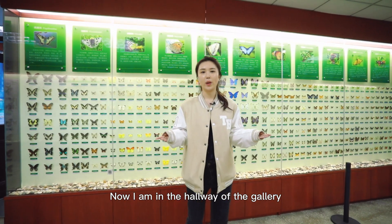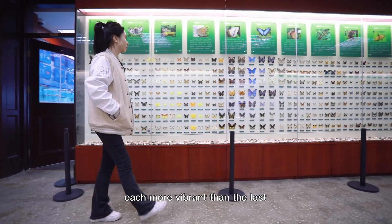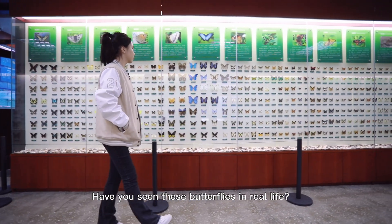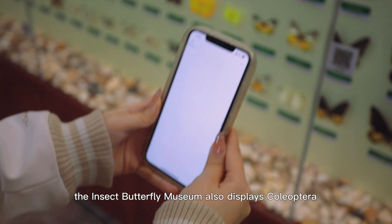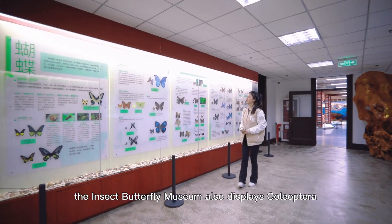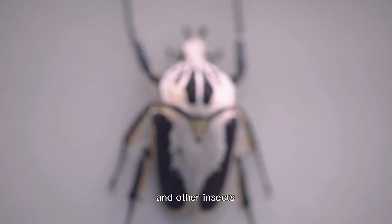Now I'm in the hallway of the gallery. There are more than 500 butterflies in here, each more vibrant than the last. Have you seen these butterflies in real life? In addition, the Insect Butterfly Museum also displays Coleoptera, Hemiptera, Orthoptera, and other insects.